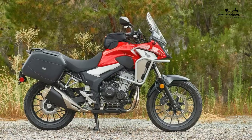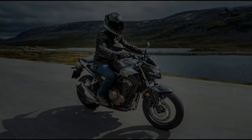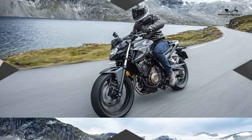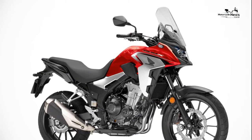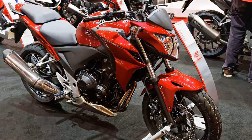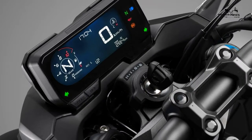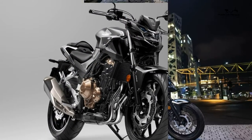Specs — engine size: 471cc; engine type: liquid-cooled parallel twin; frame type: tubular steel diamond; fuel capacity: 17.7 litres; seat height: 789mm; bike weight: 189kg; front suspension: 41mm Showa forks adjustable for preload; rear suspension: Showa shock adjustable for preload; front brake: 320mm disc with twin-piston calipers and ABS.